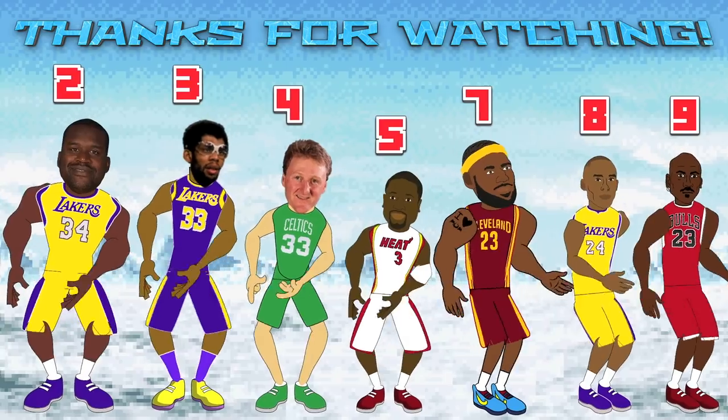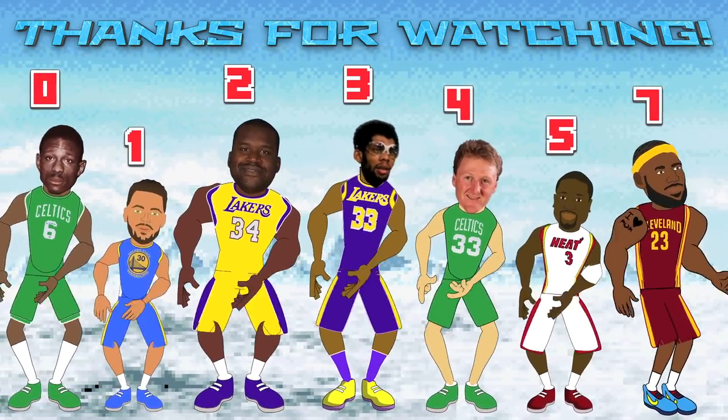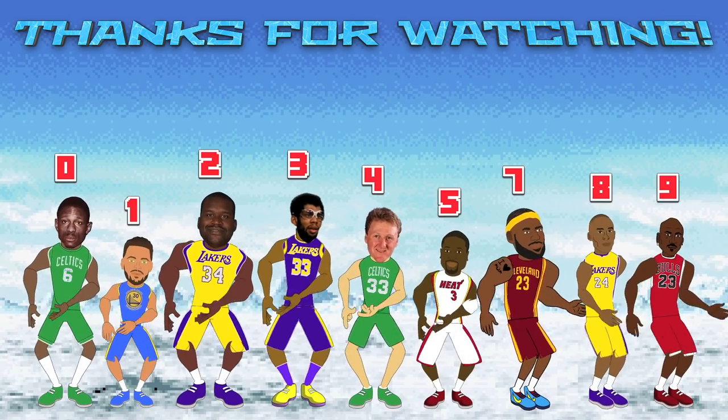So here is the best NBA player at every buzzer beater total. Let me know what you think of this list in the comments below. Don't forget to dunk on that like button and subscribe with notifications turned on. I'm Rebound Rewind and I'll fast forward to you later.